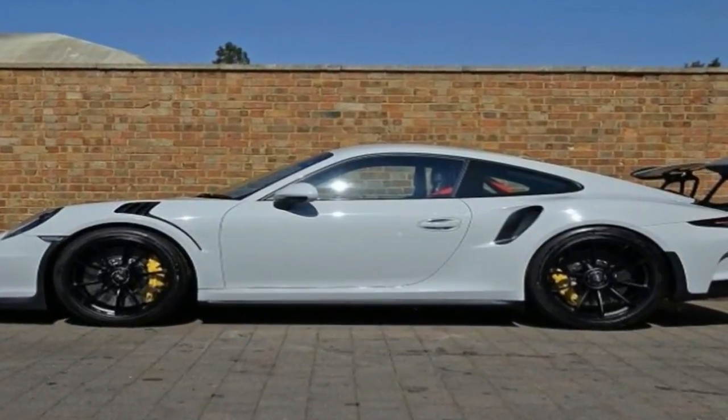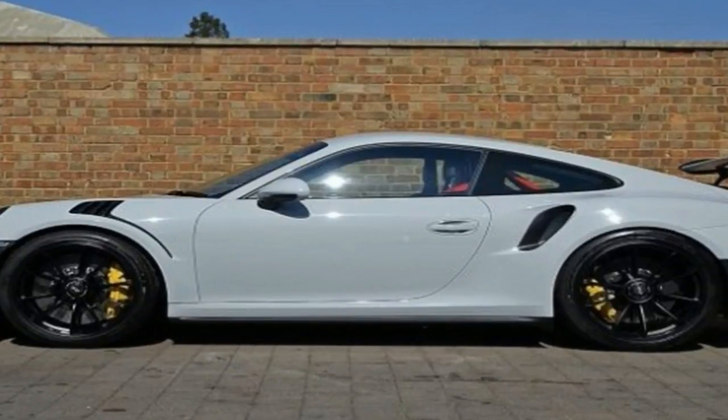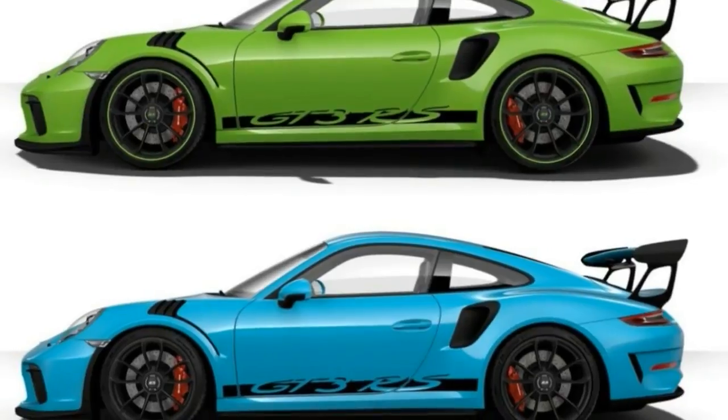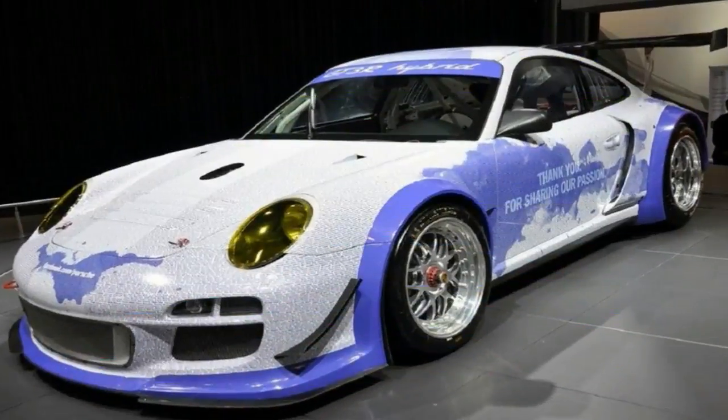The GT3 RS weighs 3,153 lbs, about 22 lbs less than the current 911 GT3, thanks to some further lightweighting throughout.